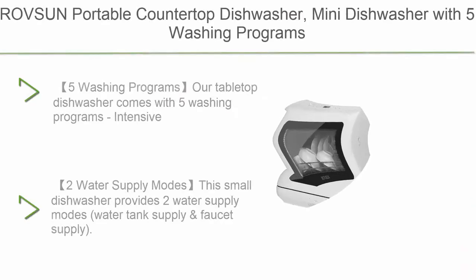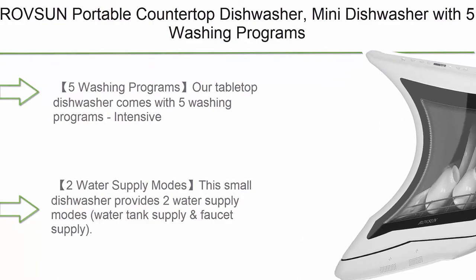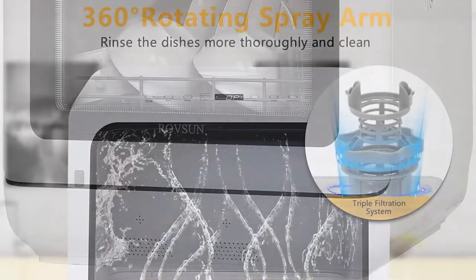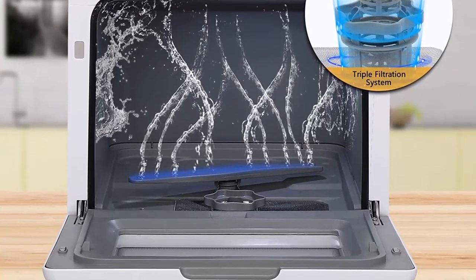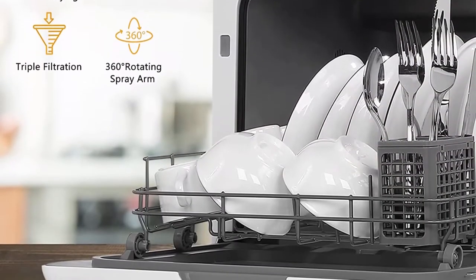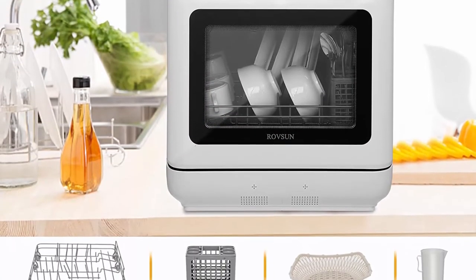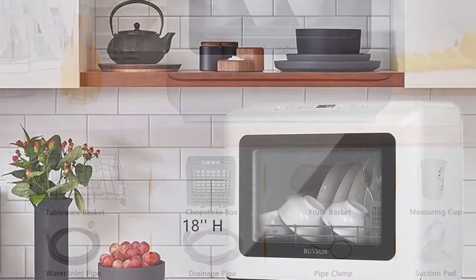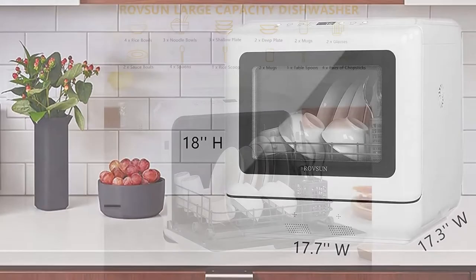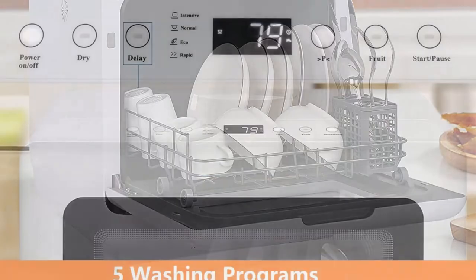Top 5: The Rosson portable countertop dishwasher, a mini dishwasher with five washing programs, a 5-liter built-in water tank, 360-degree spray arms, air dry function, and fruit cleaning for apartments, dorms, and RVs. The five washing programs are intensive, normal, eco, rapid, and fruit mode. A delay function of 1 to 12 hours optional allows you to set an appointed time to wash, with LED touch control to choose the suitable function according to the smudge degree of your tableware. Two water supply modes: water tank supply and faucet supply, with a built-in 5-liter water tank usable without connecting to a faucet.